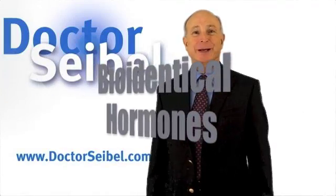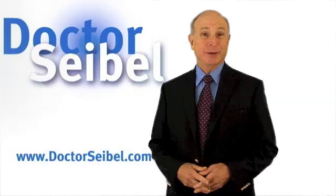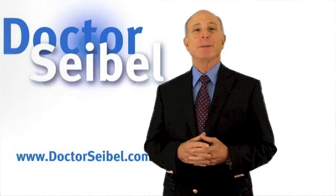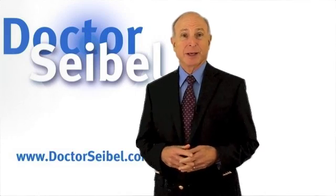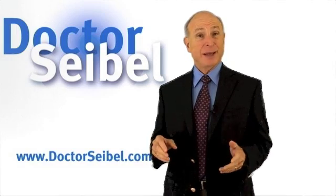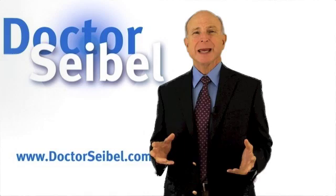Hi everyone, I'm Dr. Mej Seibel. Today I want to talk to you about something you've probably heard a lot about, and that's called bioidentical estrogens. You may be wondering what bioidentical estrogens are, and you may be wondering, are they really safe?